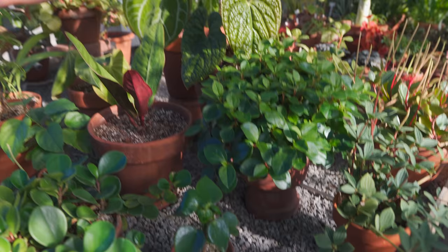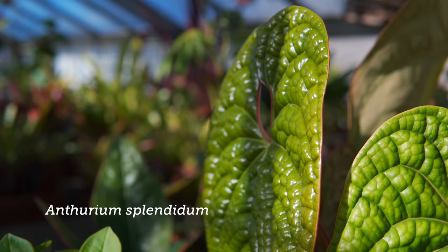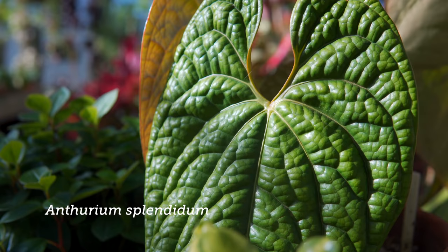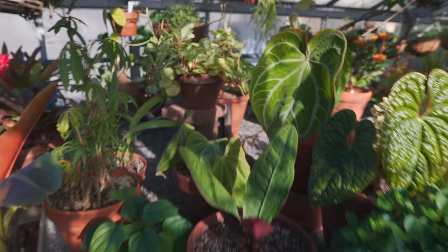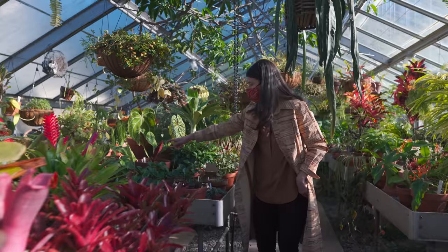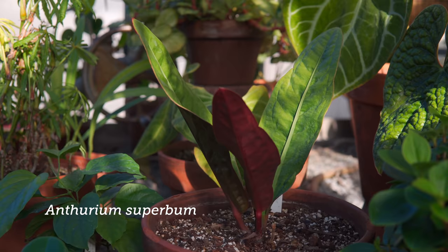And then you have some really impressive anthuriums right here — anthurium splendidum right here, and this is an anthurium magnificum, and that's an anthurium superbum right here. All these are getting a little bleached, so that's something to think about when you're in the greenhouse.